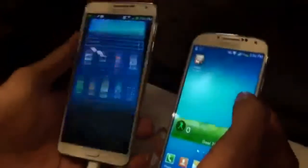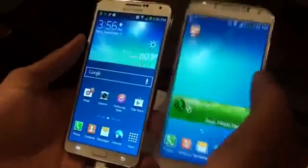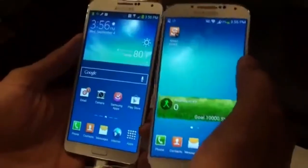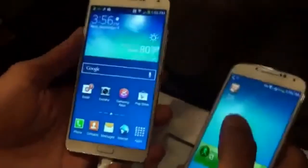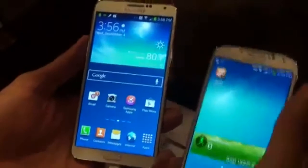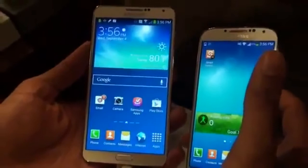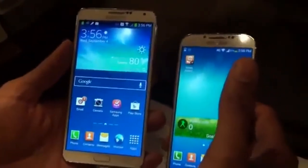For processors, both have interesting options. The S4 in the U.S. has a Snapdragon 600 processor, and outside the U.S. it has an octa-core processor. The Note 3 has kind of the same idea — in the U.S. it has a quad-core Snapdragon 800 processor, and then overseas it has an Exynos octa-core processor.